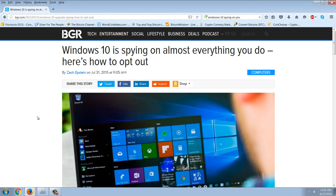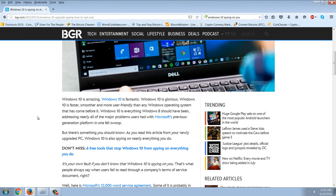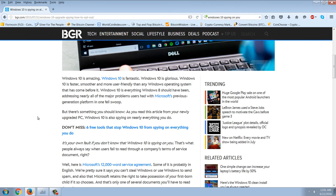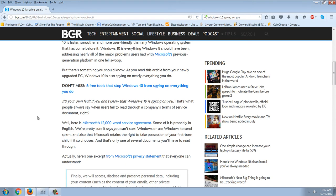This article is about Windows 10 and their attempt to control the software. Windows 10 is amazing, fantastic, glorious — faster, smoother, more user-friendly than any Windows operating system that has come before it. Windows 10 is everything Windows 8 should have been, addressing nearly every major problem users had with Microsoft's previous generation platform. But there's something you should know: as you read this article, your newly upgraded PC running Windows 10 is also spying on nearly everything you do.